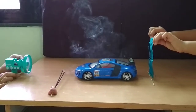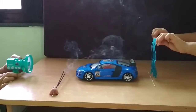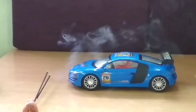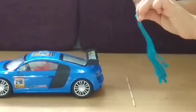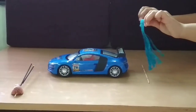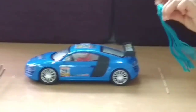Now, when I use a streamlined shape instead, the airflow is much better and more air passes over the car, leading to reduced drag force.